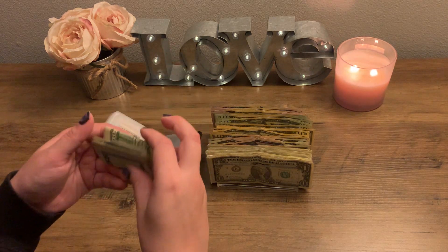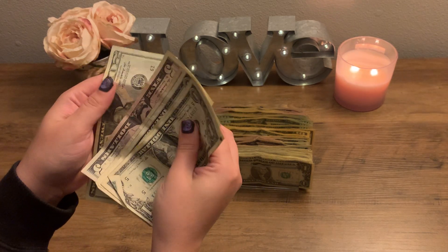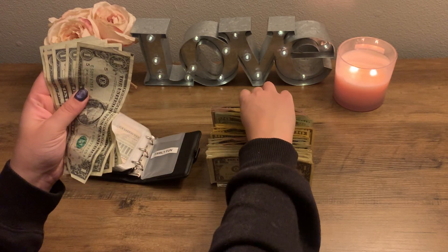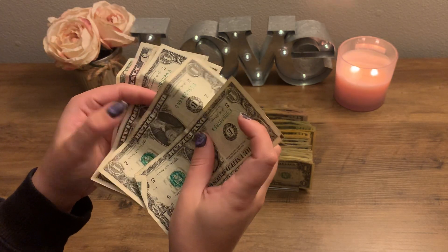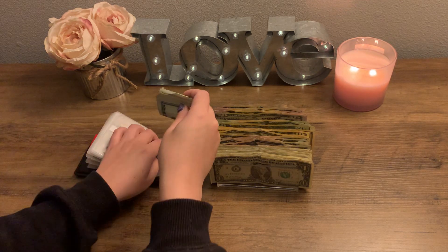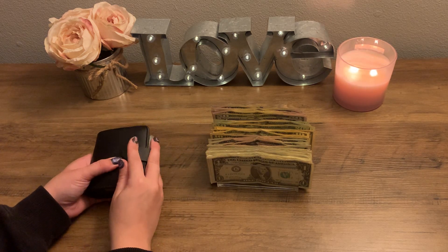Family fun will be getting its usual $20. Right now it has $29 in there, so after adding in $20, it now has $49. And that is all for my wallet.